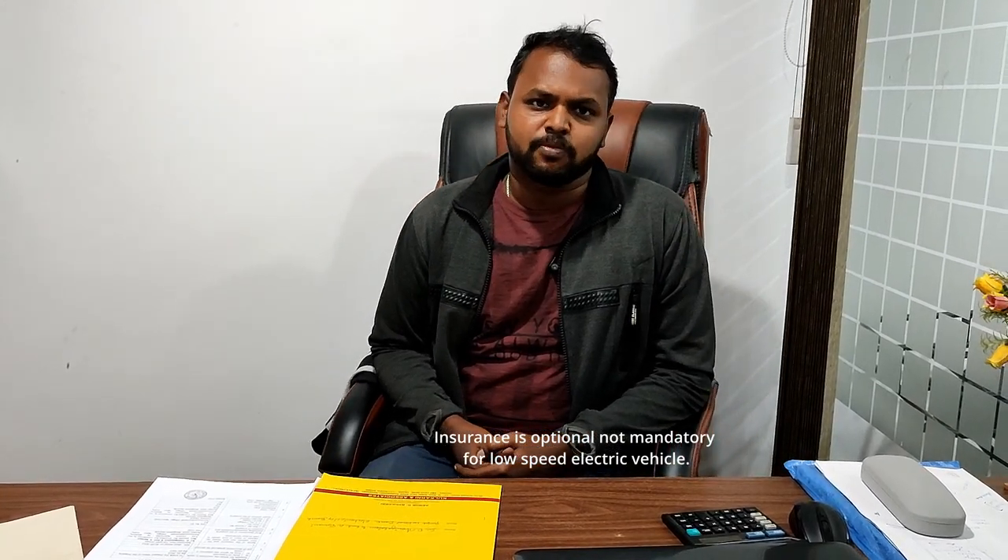Regarding insurance, they have tied up with IFCO Tokyo. They are providing very good insurance service and the cost is around 1500 rupees. It covers all three — first party, second party, and third party.